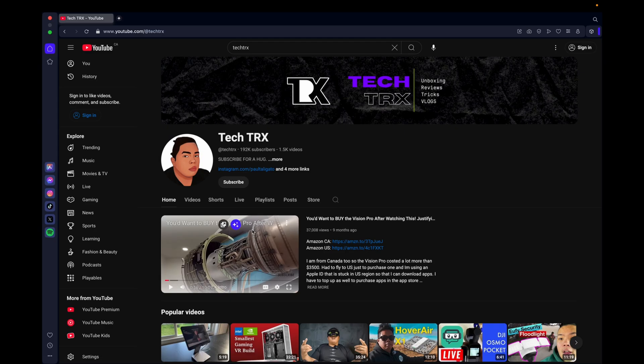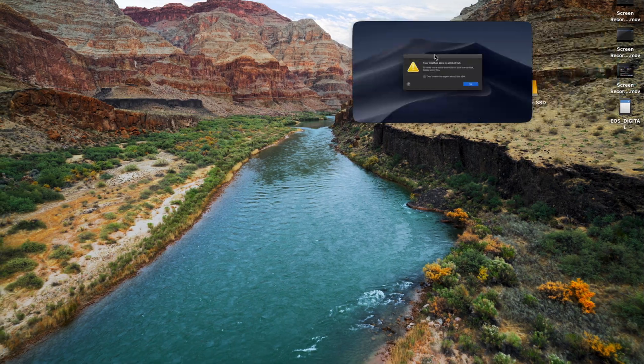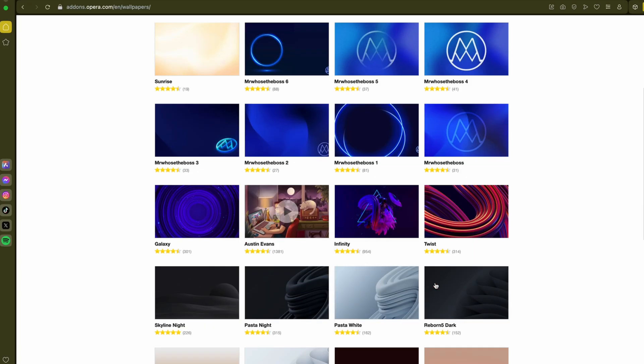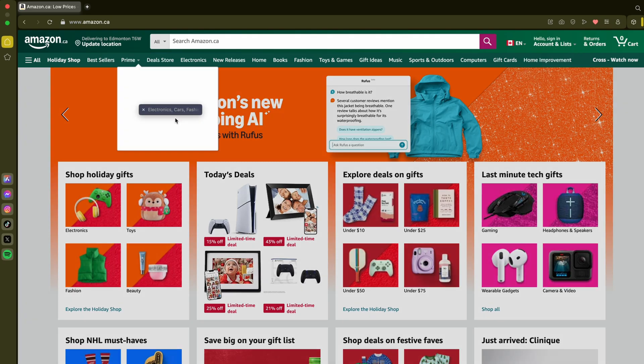All without switching tabs. Maybe you need to multitask — pop out your videos and move them anywhere, even beyond the browser window. You can make Opera yours by choosing from animated backgrounds, UI colors, browser sounds, and more. With endless combinations, you can create a workspace as unique as you are. Go classic, go bold, go modern — it's your choice.